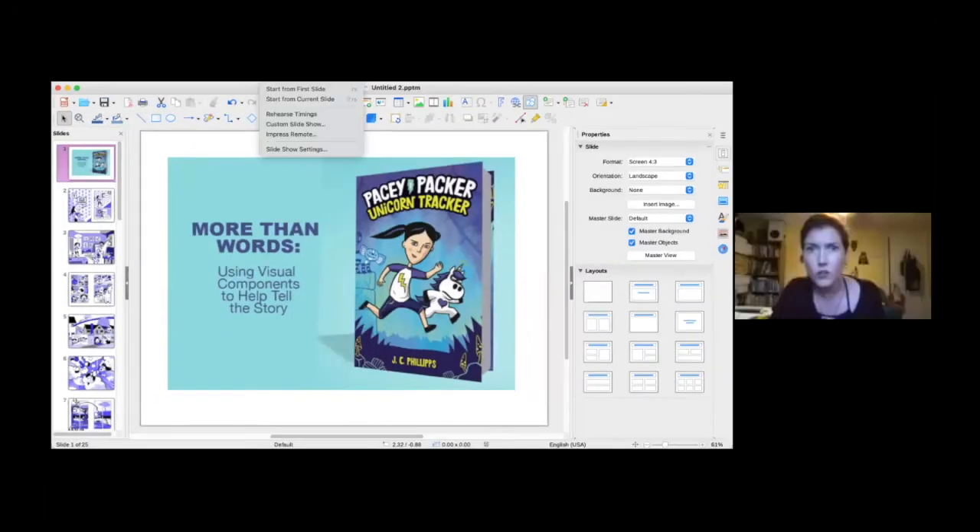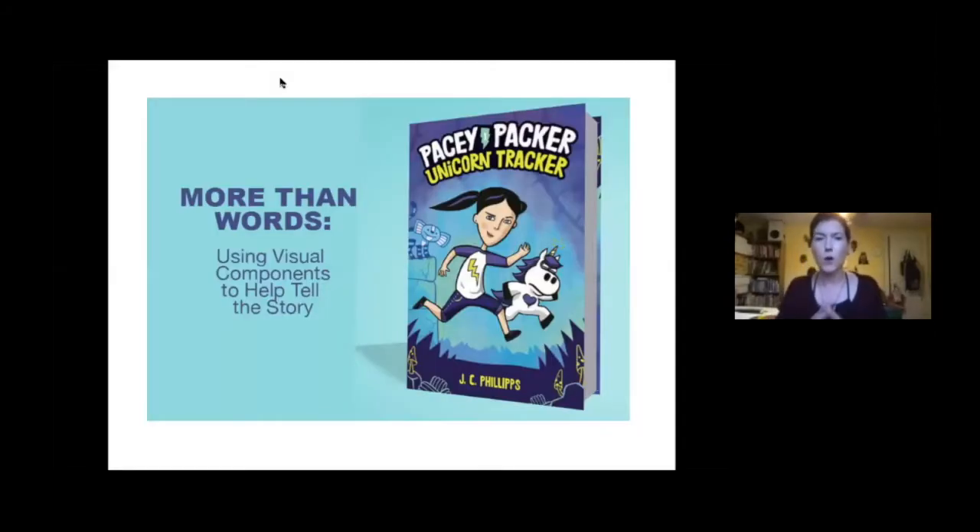Okay, this is Pacey Packer Unicorn Tracker. The first thing I'm going to do is read through the scene, and then we'll go back and I'll break it down. I just want everybody to be familiar with what's happening without an analysis first. As we were just talking about, it's a bit of a pain to read through graphic novels on screen, but we're going to do it.